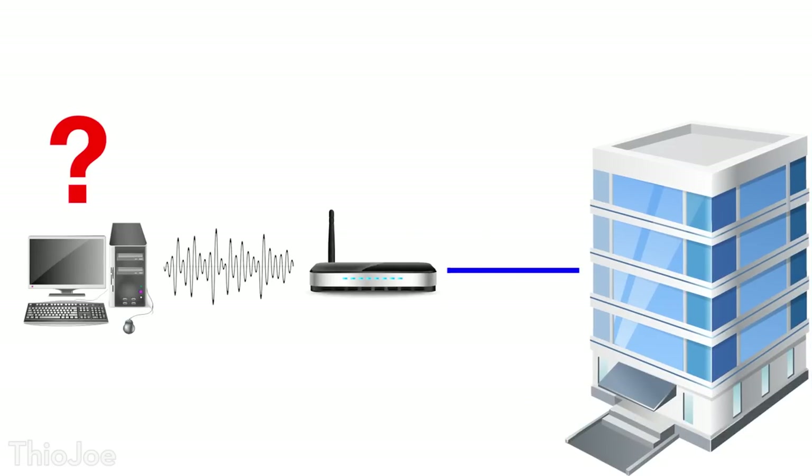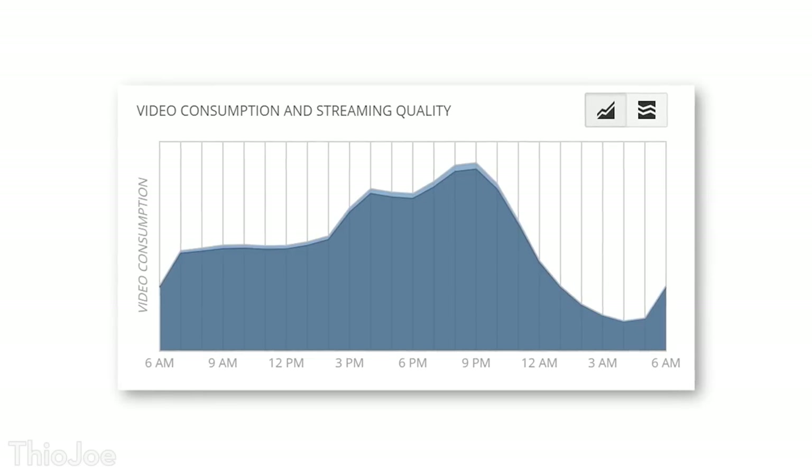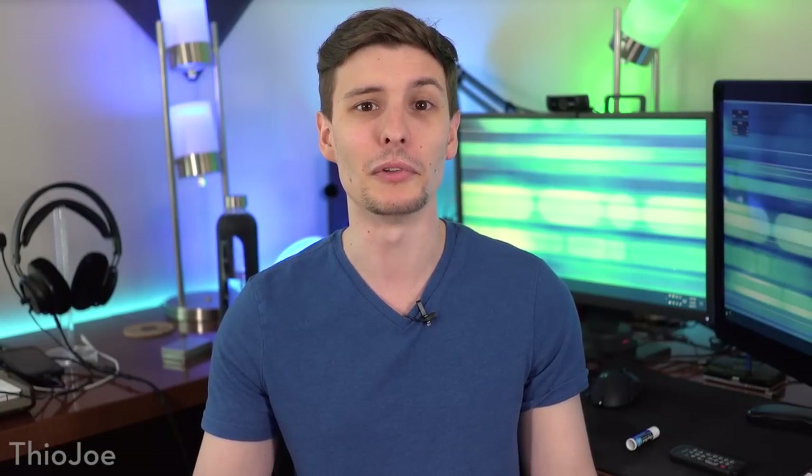If the speedtest shows something slower than expected, we need to move on to the next step, which is to figure out where the problem is. Is it your computer? Is it the connection between the computer and the router? Is it the router? Is it the ISP itself? First, try a speedtest at different times of day, because sometimes ISPs can become slower at peak hours because of congestion. If this is the problem, there's not really much you can do except call them up and complain and hope they do something to fix it.